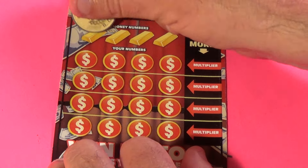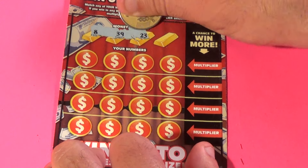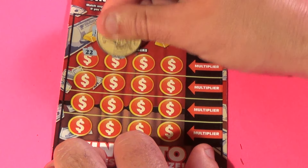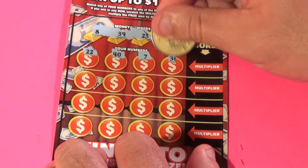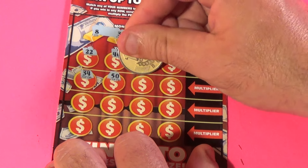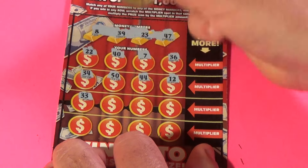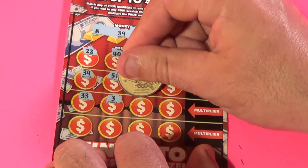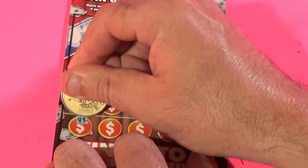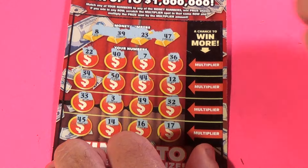On to our last ticket of this video. We need to find an 8, 39, 23, or 47. We have 22, 40, 47 — wait — 36, 34, 50, 44, 12, 33, 3, 49, 32, 45, 14, 16, and 17.